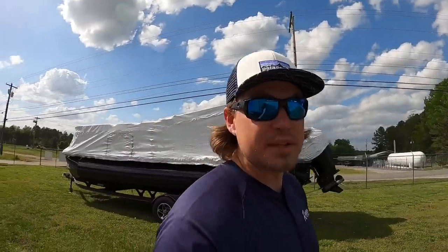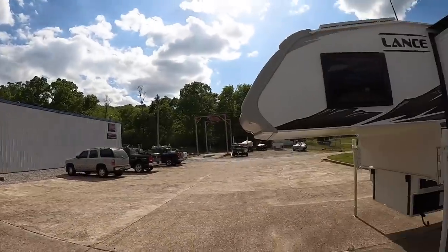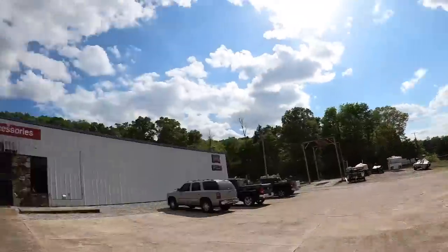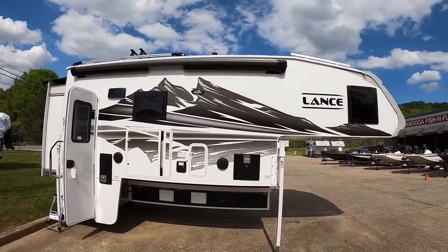That was a tour of the 2022 Lance 1172 double-slide truck camper. It requires a dually — you need a 350 or 3500 series, or 450 series, long-bed truck. Every truck has a different payload, and it's your duty as the buyer to research the truck that will work for you. I can tell you what the camper weighs; it's your job to do the rest. This camper retails around the $88,000 mark.